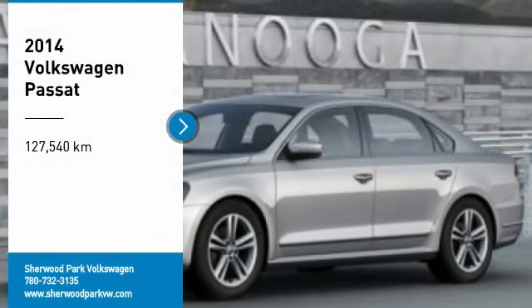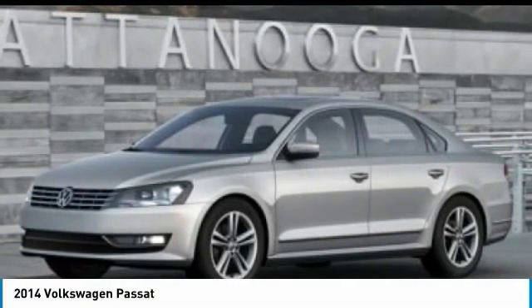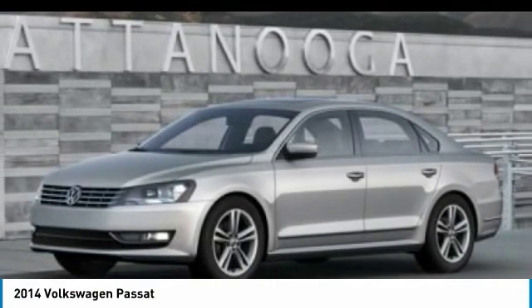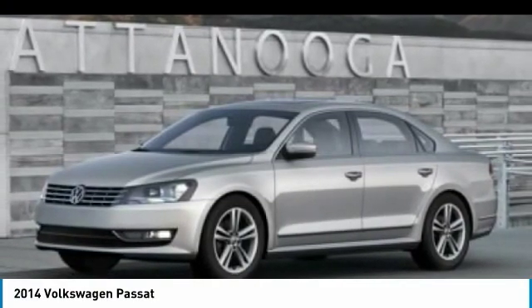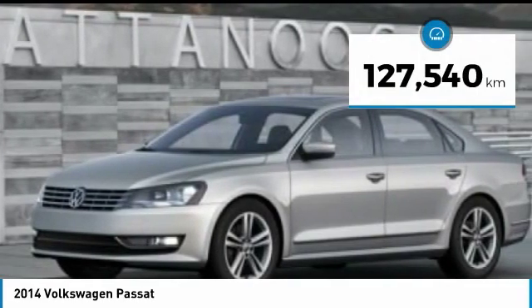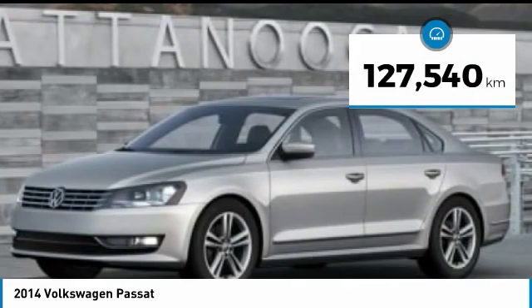We are pleased to show you the 2014 Passat. The Volkswagen Passat is roomy and powerful. It is a supple and controlled ride with a quiet and comfortable ride. Volkswagen brings it all together. This vehicle has less than 130,000 kilometers.